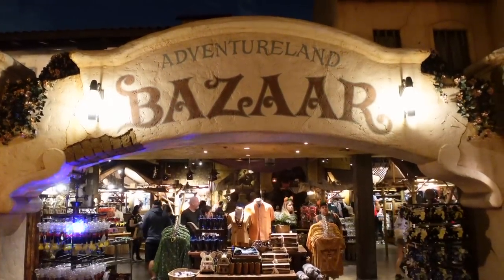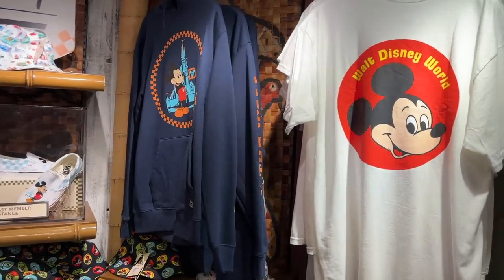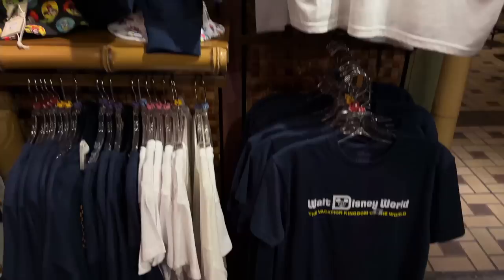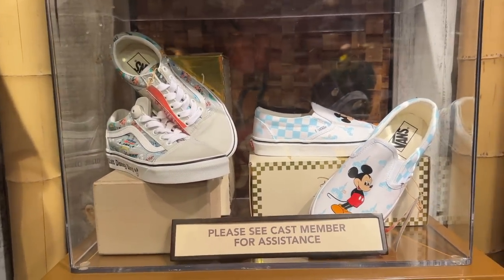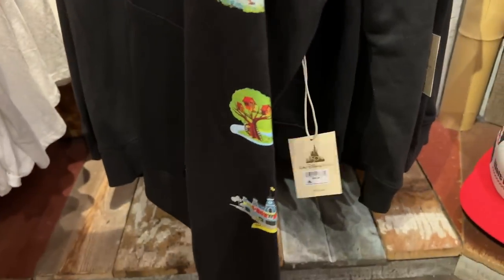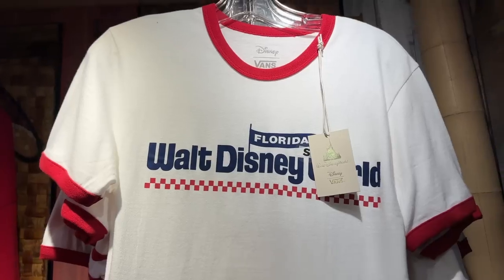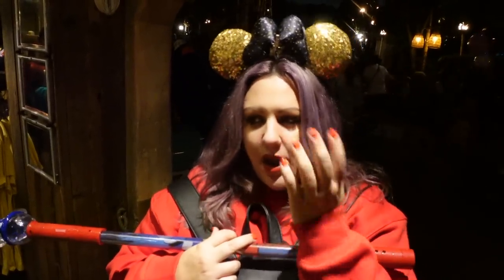We've arrived in Adventureland at the Bazaar, also known as Adventureland Traders. They still have the Vans stuff for Walt Disney World's 50th anniversary, including some shoes — you'd have to ask in the back about sizes. There's a sweatshirt with the park icon that we don't think we've featured yet — very cool for the 50th. The classic ringer tee and Indiana Jones items are there too, but the newest thing is probably the Vans collection and that park icon sweatshirt.